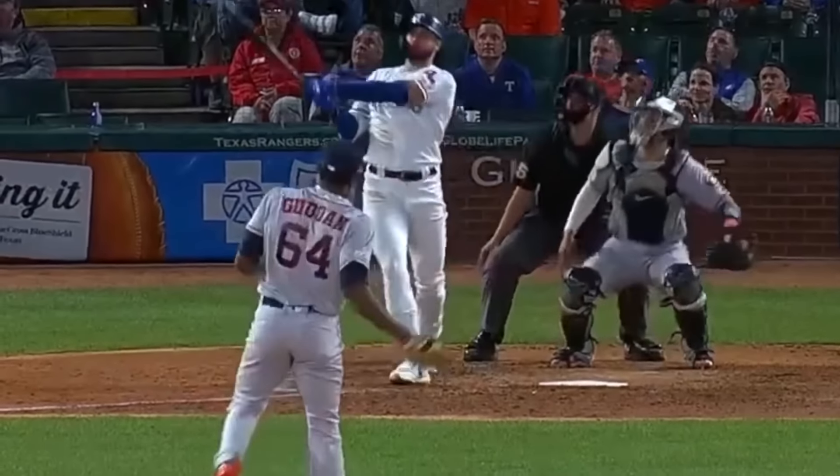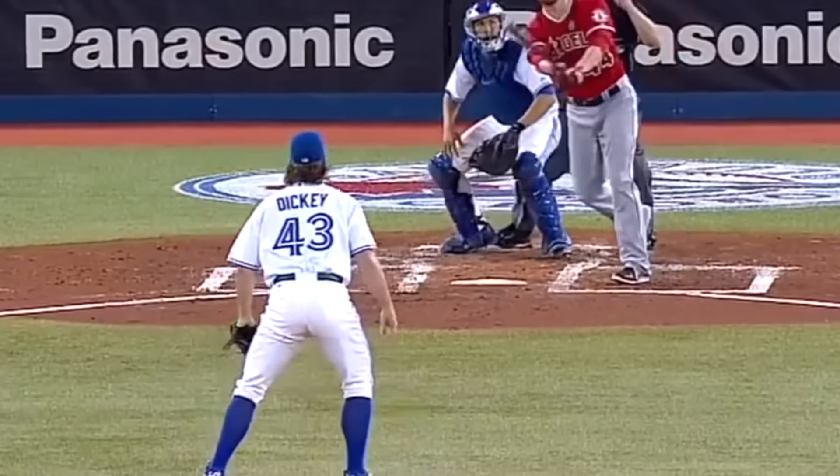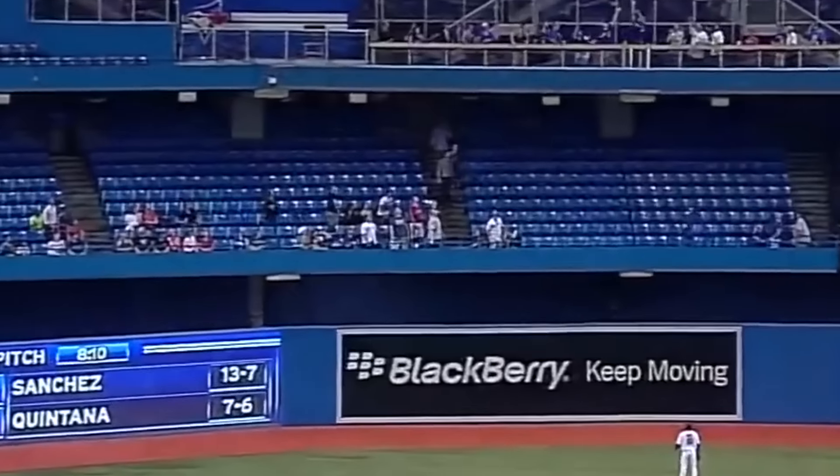Baseball players get paid a lot of money to hit a ball very, very far. They hone their craft, dial into the pitcher, and let it rip. Unfortunately, their first goal is to hit it over just one fence — not hit it off a brick-faced logistics center.